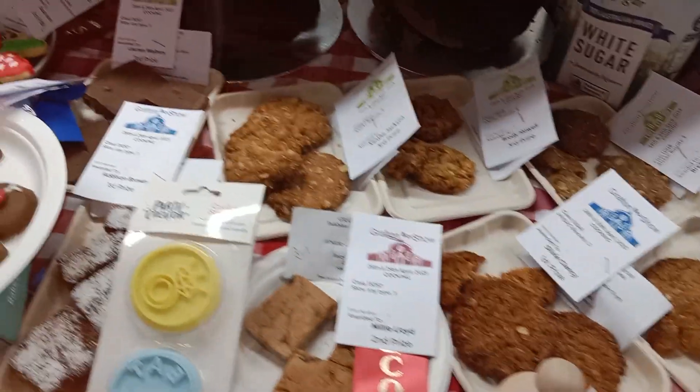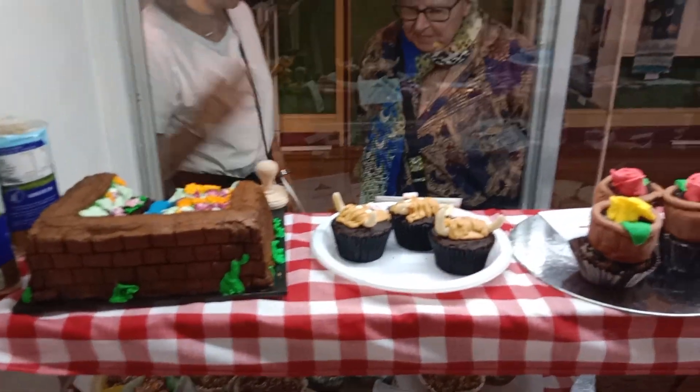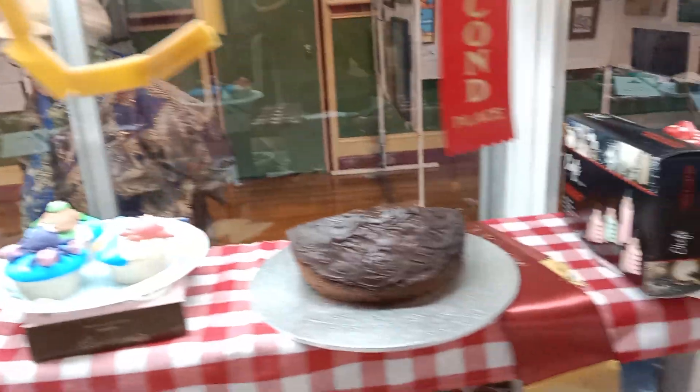We'll move down to the other decorated children's sections. There are patty cakes here, but I also want to show you some of the cakes in the background. These are all made by young children who put a lot of imagination into them.